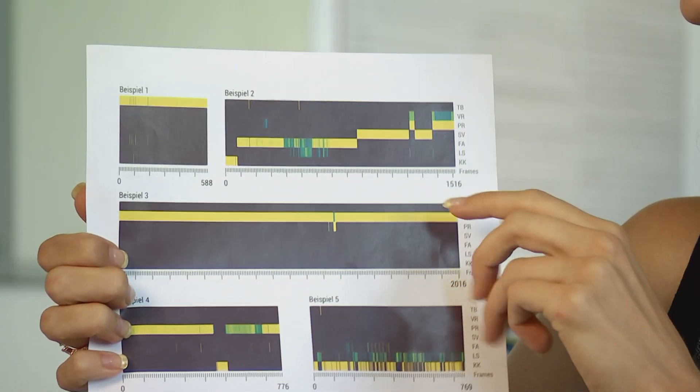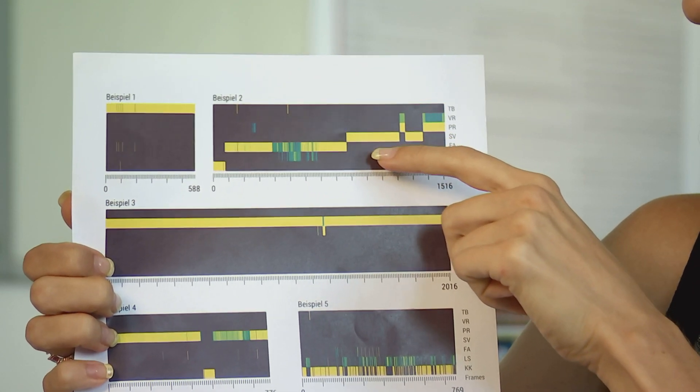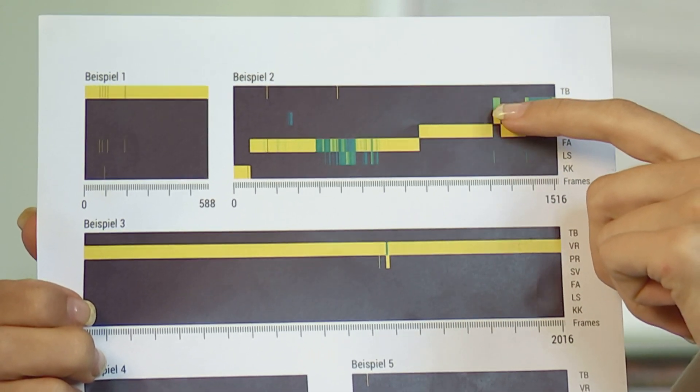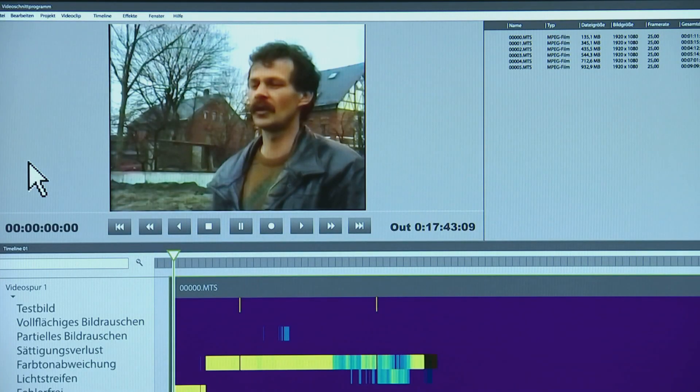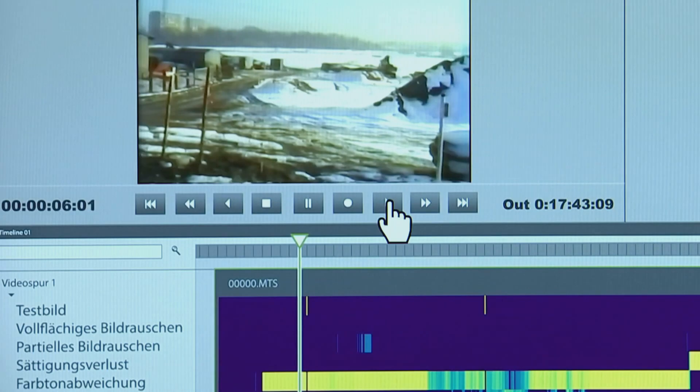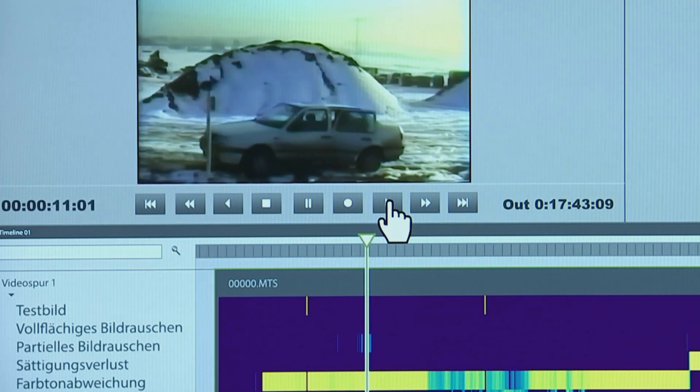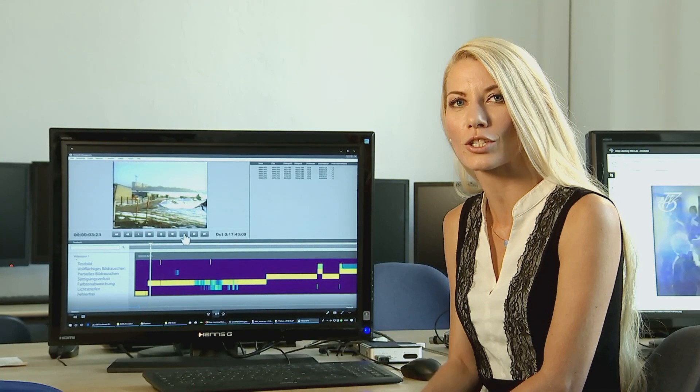Dafür habe ich mich für eine Colour Map entschieden. Die ist sogar doppelt kodiert für Personen mit Farbblindheit. Man sieht hier verschiedene Videosequenzen, die ich beispielhaft aufgeführt habe. Gelb bedeutet, vereinfacht gesagt, dort befindet sich ein Fehler. Grün bedeutet, es ist ein möglicher Fehler. Als kleines Add-on habe ich dann noch eine Art Prototyp-Software entwickelt, mit der man diese Störerscheinungen tatsächlich auch visualisiert darstellen kann.